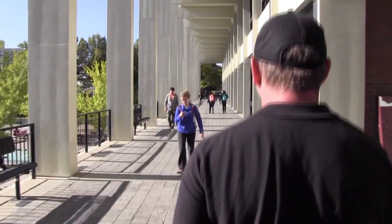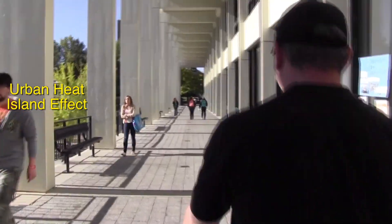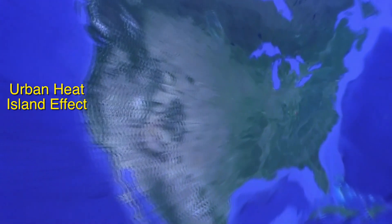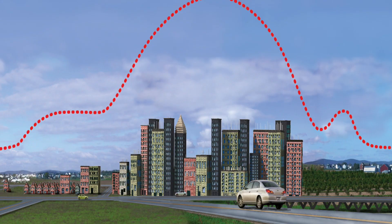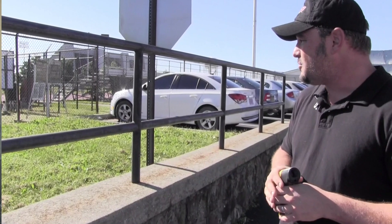It's a phenomenon called the urban heat island effect. The urban heat island effect is simply urban areas being artificially warmer than surrounding rural areas. The reason this happens is largely because the building materials we use in cities — such as concrete, asphalt, brick, etc. — tend to absorb lots of heat during the daytime, slowly release that heat into the surrounding environment throughout the evening, and that keeps the local environment artificially warm.